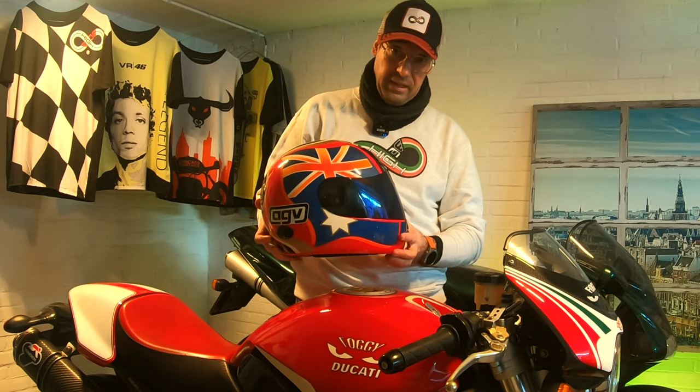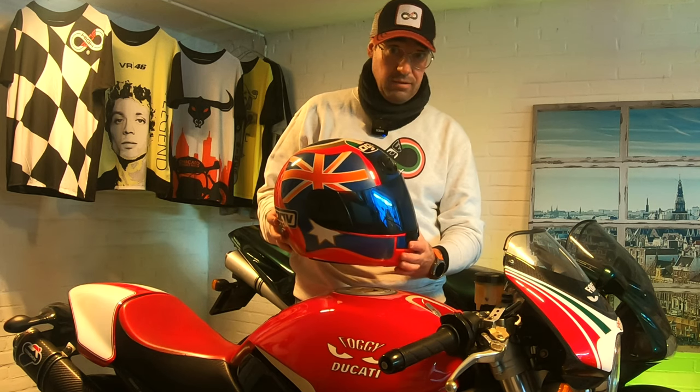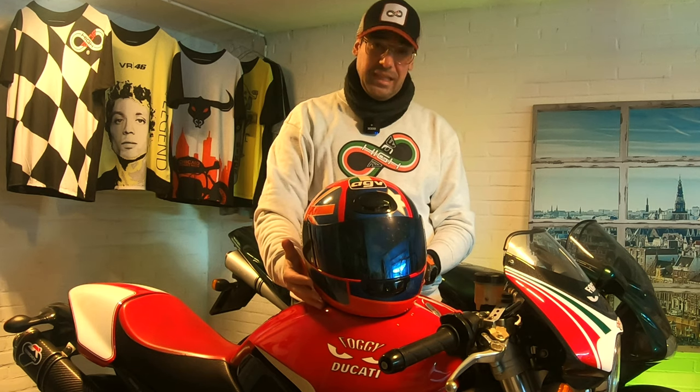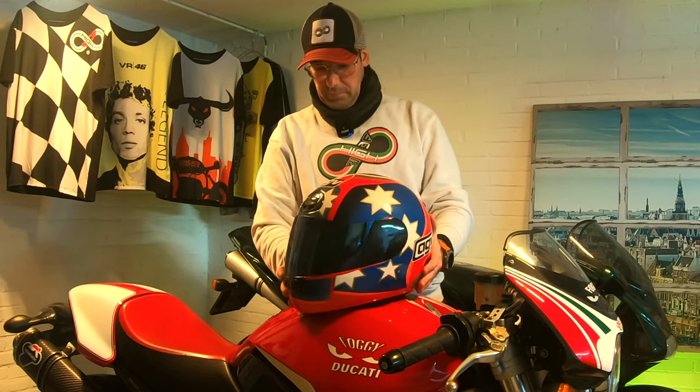He rode the Ducati 916, which is one of the most iconic motorcycles. Stay tuned to the channel because we're going to find out about the RS replica I actually have in the very garage of HiRide. But for today, let's have a look at all the brilliant features and design of this helmet — simplistic in design but in the end very, very striking.